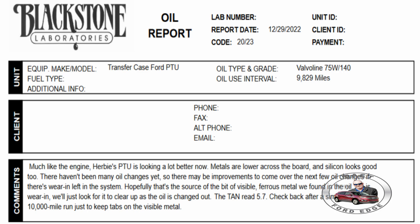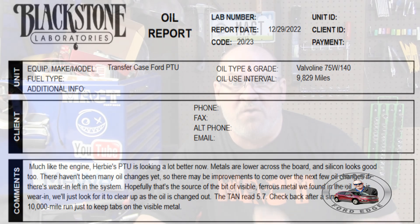Then we move on to our December 8th change. We pulled that 75W140 out at almost 10,000 miles — 9,829 miles. Yes, a good long run on Herbie for this run. And you will not believe what happened: the aluminum dropped down from 15 to 7. Keep in mind, we did three times as many miles as we did before.